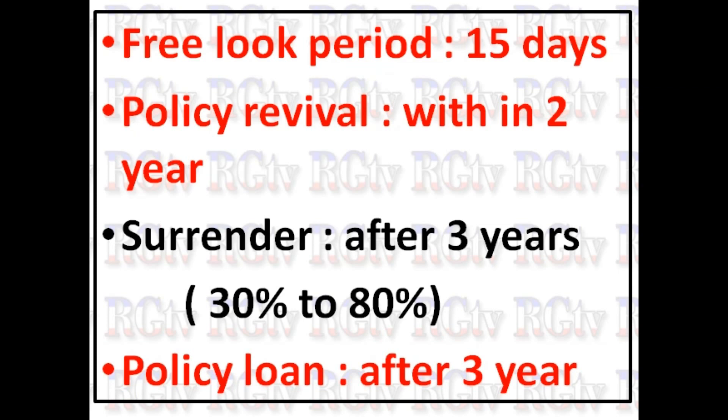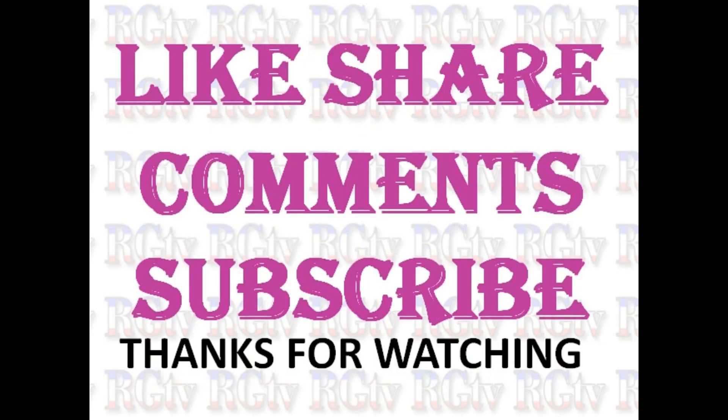Okay friends, let's talk about new endowment plans. Please like and share this video, subscribe to our channel. Thank you for watching.